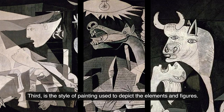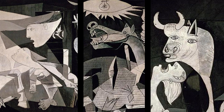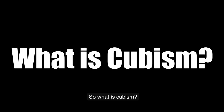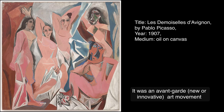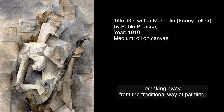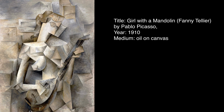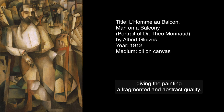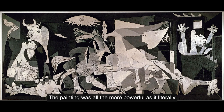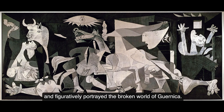Third is the style of painting used to depict the elements and figures. Picasso was also known as the father of cubism. Cubism was an avant-garde art movement that was invented to depict reality, breaking away from the traditional way of painting, giving the painting a fragmented and abstract quality. I believe it is because of this particular style the painting was all the more powerful, as it literally and figuratively portrayed the broken world of Guernica.